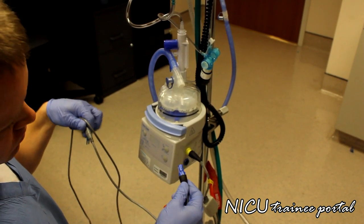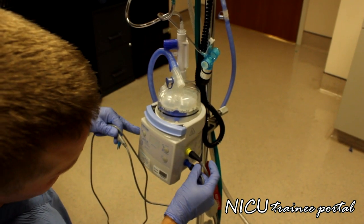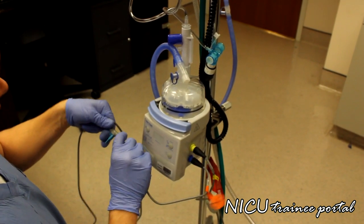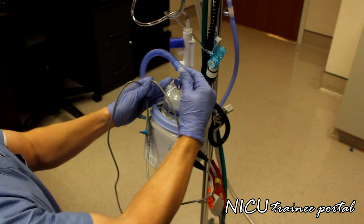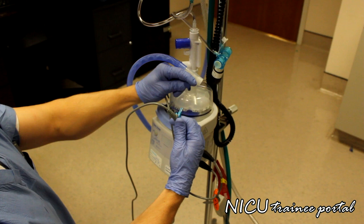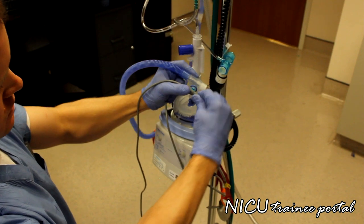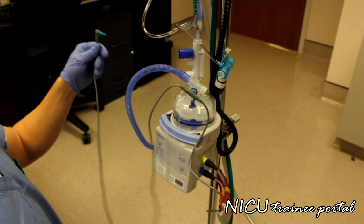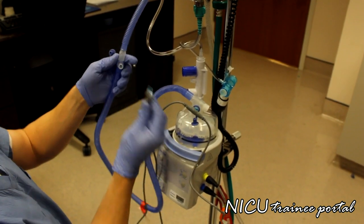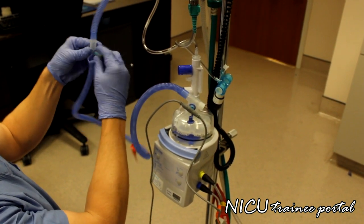Next we attach our temp probe on the side of the humidifier. On this model, you insert blue with blue and twist until you lock it in. The first, closest connection goes on the bottom portion of the inspiratory limb — connect that nice and snug. The second input for the temp probe goes further up the circuit at the distal end, and you connect that firmly as well.